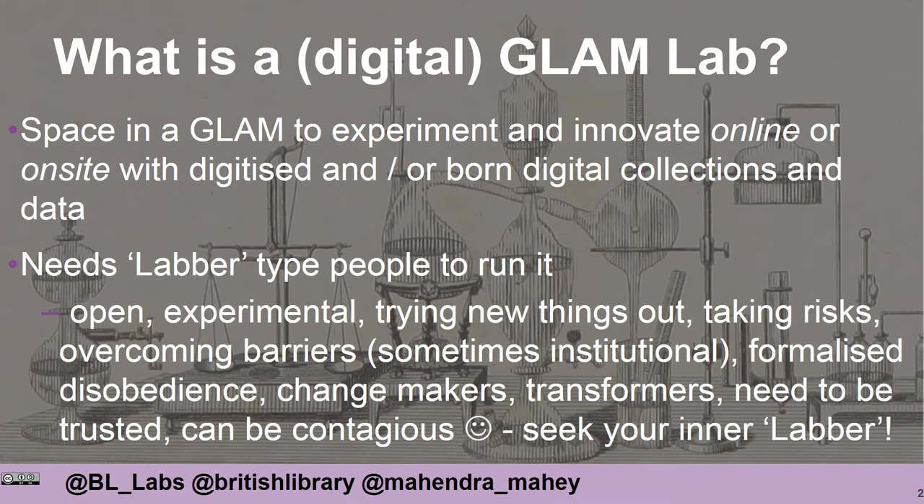These labs need enthusiastic people to run them. We often characterise them as labbers. These people have an open approach and they like to encourage experimentation and trying new things out. They like to take risks and often have to overcome some barriers within their institutions in order to affect some change. We sometimes characterise this as formalised disobedience.